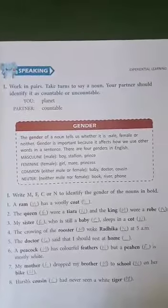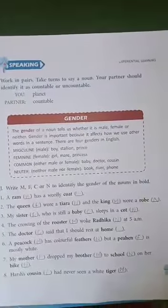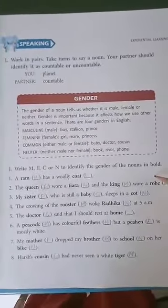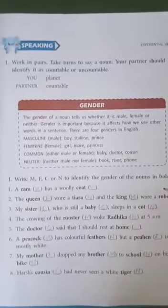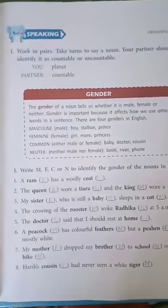What we have to do? We have to write M, F, C, or N to identify the gender of the nouns in bold. Let me recall the 4 genders for you. M for masculine, F for feminine, C for common, or N for neutral gender. Let's start.